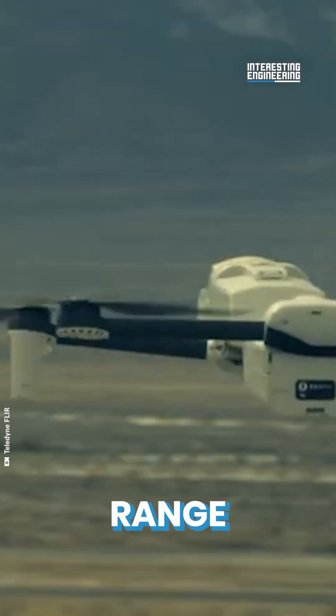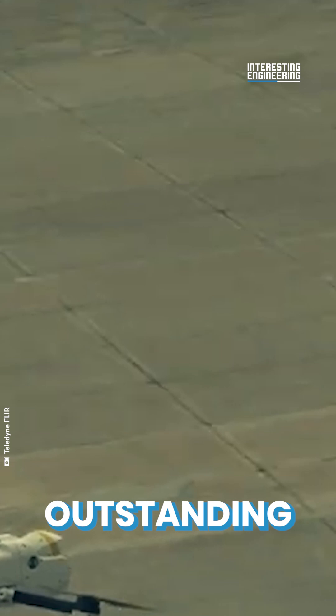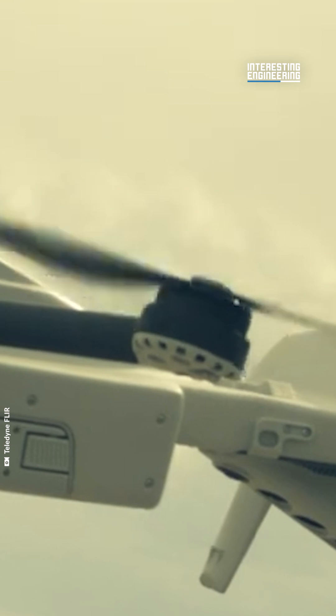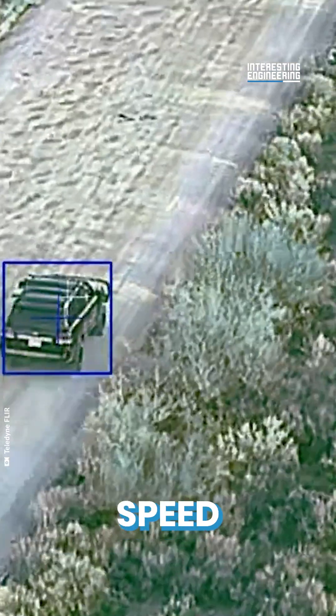It has an operating range of more than 6 miles — 10 kilometers. The outstanding issue, though, is that the Rogue One has a flight time of just 30 minutes, which makes an extra virtue of its high-speed capability.